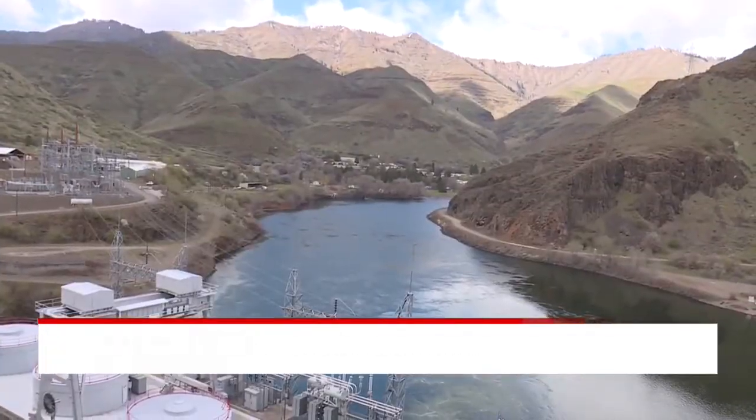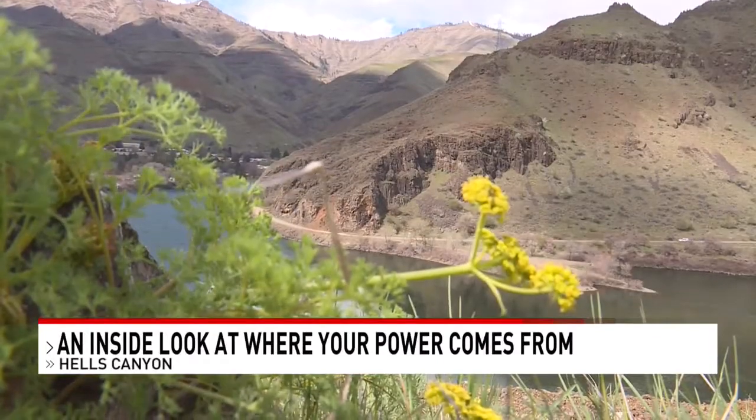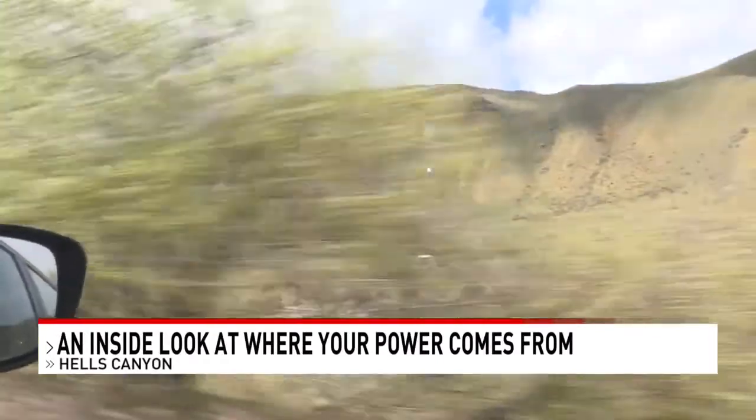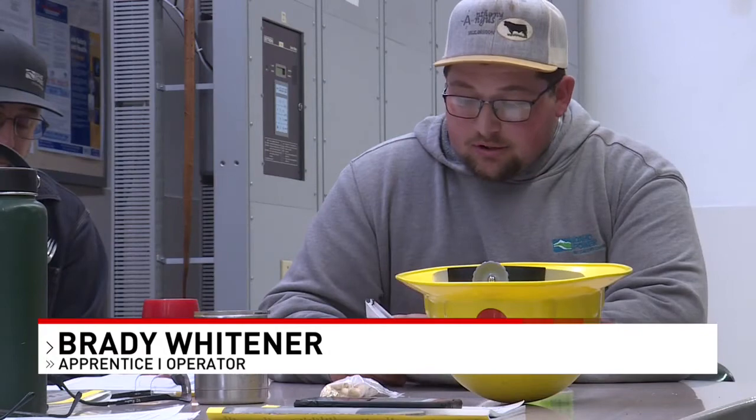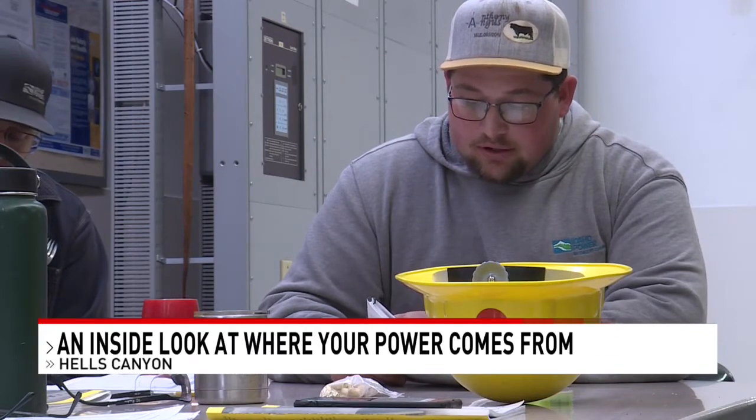The complex consists of three plants: Hell's Canyon, Brownlee, and Oxbow. We got an inside look at where your power is made at Oxbow Dam. It's the biggest John Deere tractor you could ever imagine — 300,000 horsepower. And Brady Whitener has been helping operate Oxbow's machines for seven months.